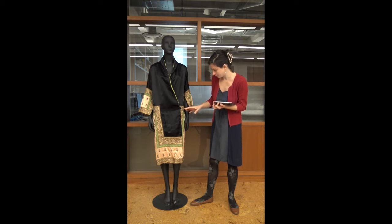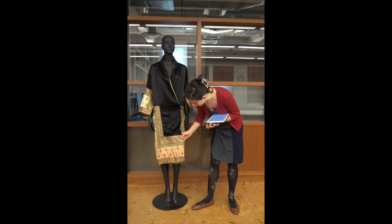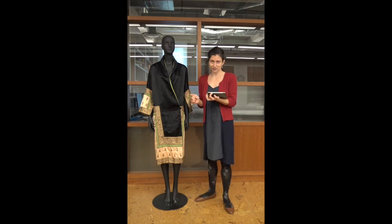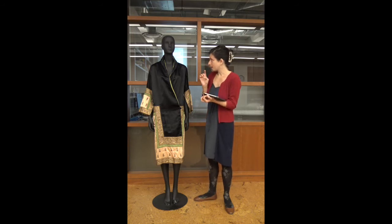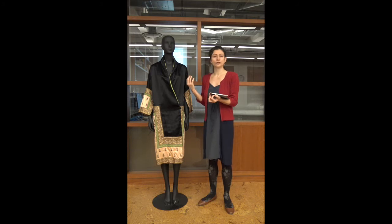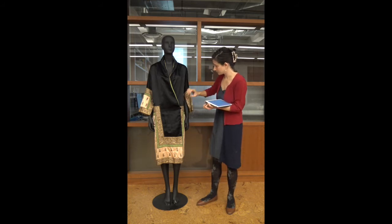The embroidery here is done with several threads, two of which are metallic — silver and gold — which isn't apparent from a distance but is visible up close, along with embroidery floss. This was done by someone very proficient in embroidery skills. Coming from a seamstress background, I look for certain things, and I was really satisfied to find straightforward, professional ways of constructing this coat.